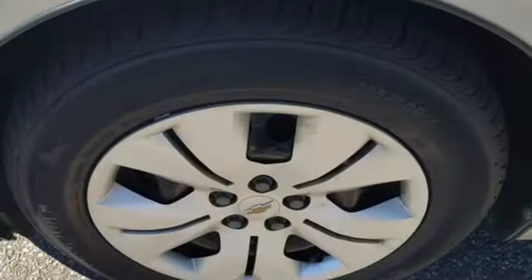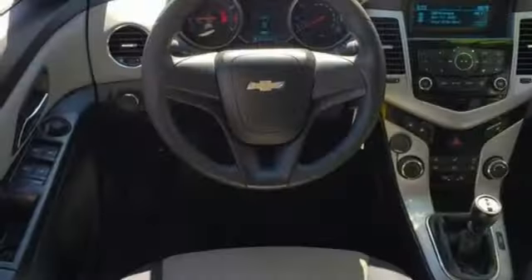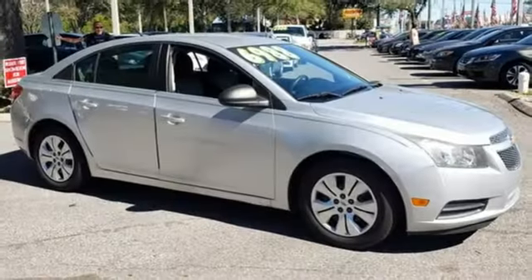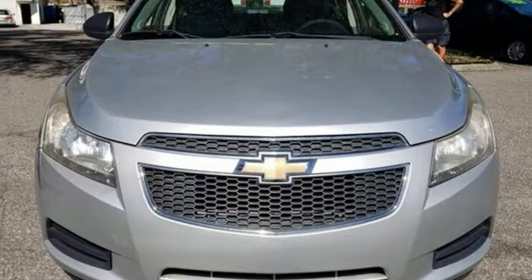It comes nicely equipped with features you'll love: AM-FM satellite radio, selective service internet access, manual tilting steering column, 8-way front driver seat control, and manual telescoping steering column.